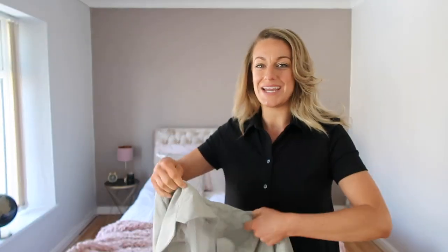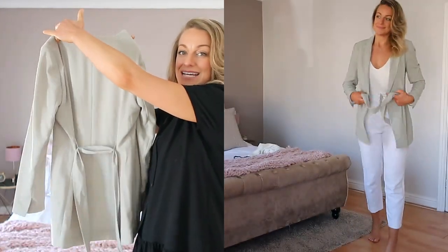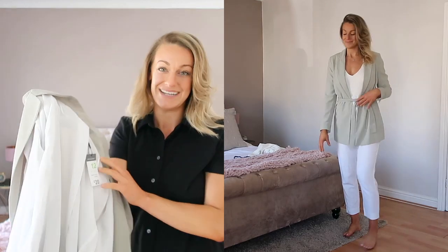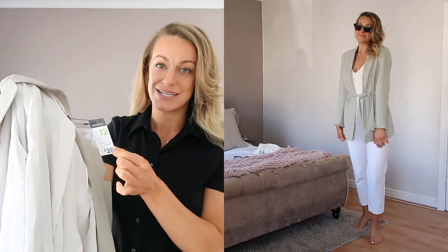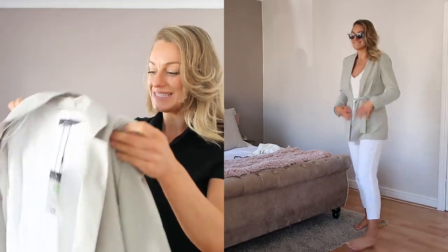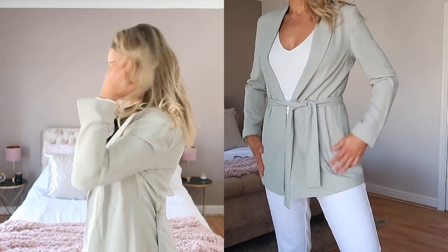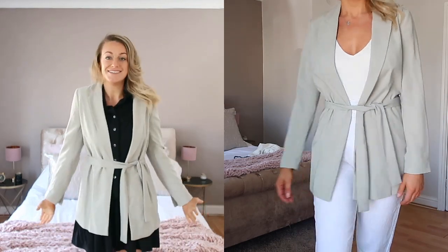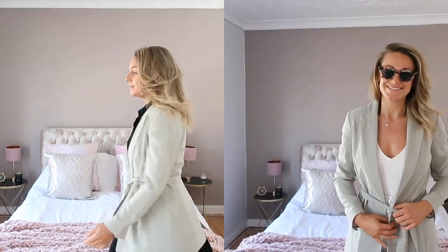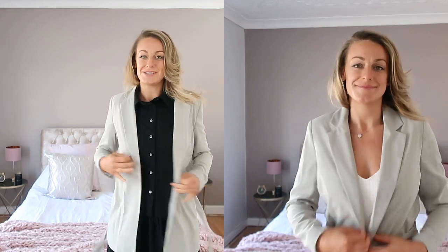Speaking of which - I have the most beautiful colored blazer, this is like my spring color of 2020. It's a really nice sagey green that I'm just obsessed with right now - it's all over my Instagram. This was 20 pounds and I got it in a size 12. It's going to be so easy to style over little summer dresses, over an all-white outfit, or even going out - it just dresses up any outfit, makes it look super chic and elegant.